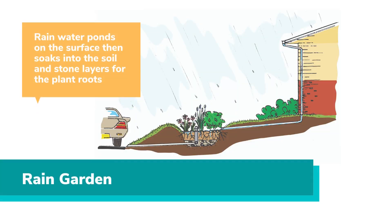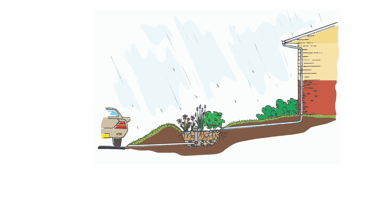A rain garden is similar to a trench or dry well, but it is more of a workhorse. Like the trench or dry well, it has a stone bed and underground perforated piping system. It also has a layer of rich soil and plants on the surface. The plants help pull the water back out of the soil when the ground becomes too saturated. Because of the plants, a rain garden can be designed as part of your formal landscaping. The key is that the surface is dished out so it temporarily ponds the runoff before it slowly soaks into the underlying layers for the plants to use.